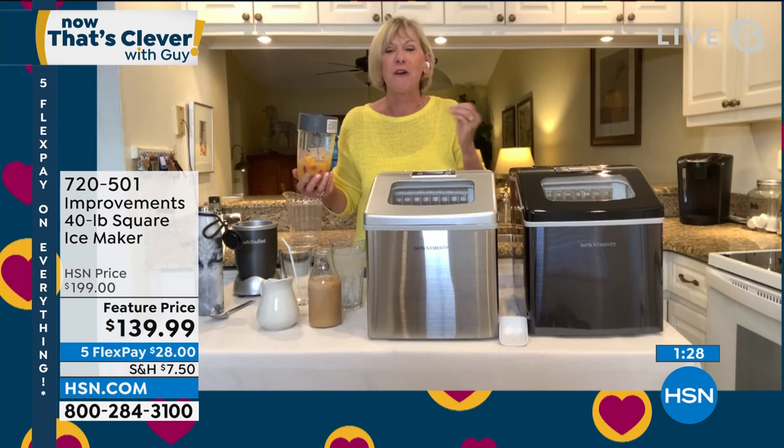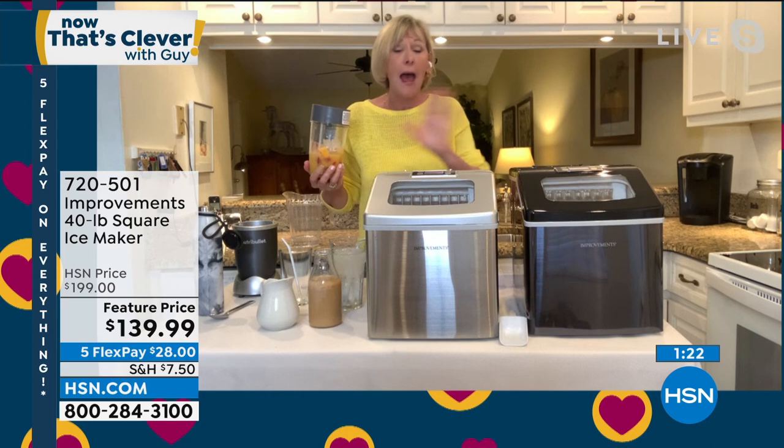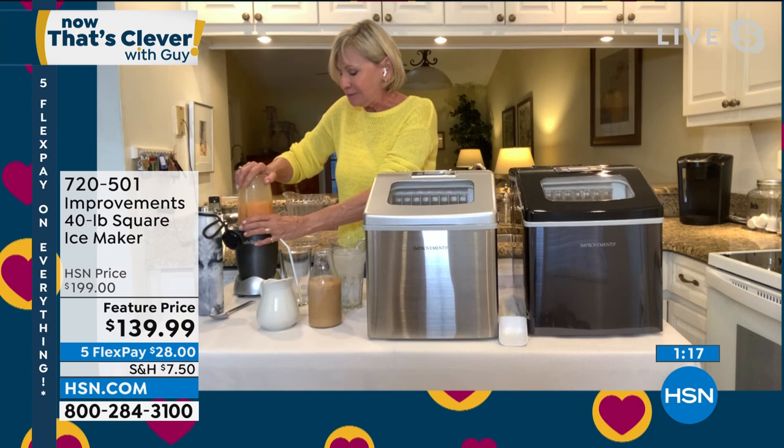I'm just going to go ahead and make a smoothie here because I want you to see how amazing this ice can make your favorite blended drink. I just have regular frozen fruit in here and I've got a little bit of juice.